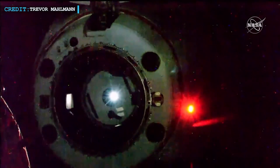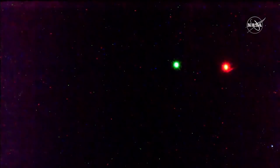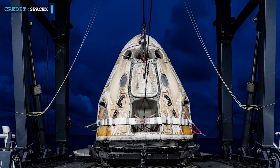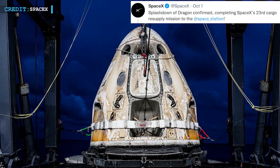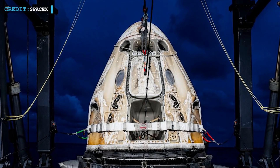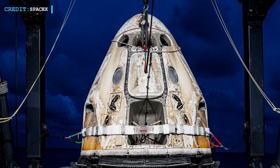At nearly 9:12 a.m. Eastern Daylight Time, the Dragon capsule undocked from the station's Harmony module. After undocking, the capsule fired its thrusters a number of times and finally splashed down near the Florida coast at 10:59 p.m. Eastern Daylight Time. SpaceX tweeted, 'Splashdown of Dragon confirmed, completing SpaceX's 23rd cargo resupply mission to the space station.' Dragon-23 returned to Earth with nearly 2,900 kilograms of biomedical experiments, microgravity experiments, and other cargo.